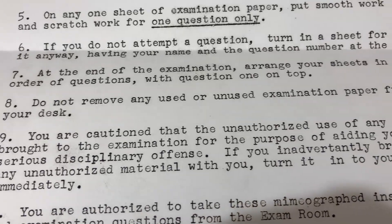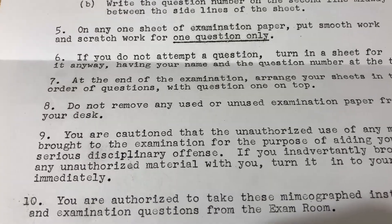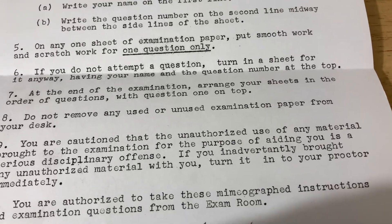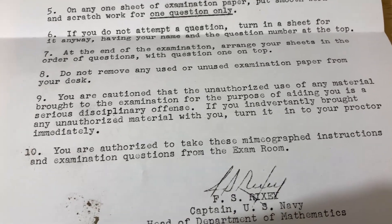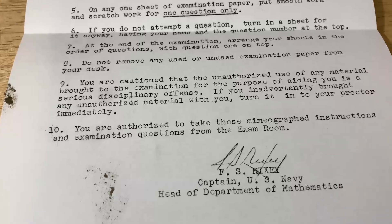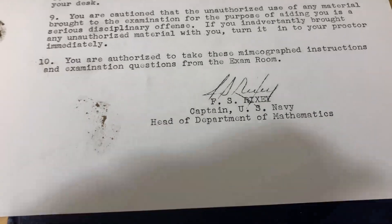Seven: at the end of the examination, arrange your sheets in the order of the questions with question one on top. Eight: do not remove any used or unused examination paper from your desk. Nine: you are cautioned that the unauthorized use of any material brought to the examination for the purpose of aiding you is a serious disciplinary offense. If you inadvertently brought any unauthorized material, turn it in to your proctor immediately. Ten: you are authorized to take these mimeographed instructions and examination questions from the exam room — so we have authorization to look at this. It's signed F.S. Rixey, Captain, U.S. Navy, Head of Department of Mathematics. This is a piece of history.